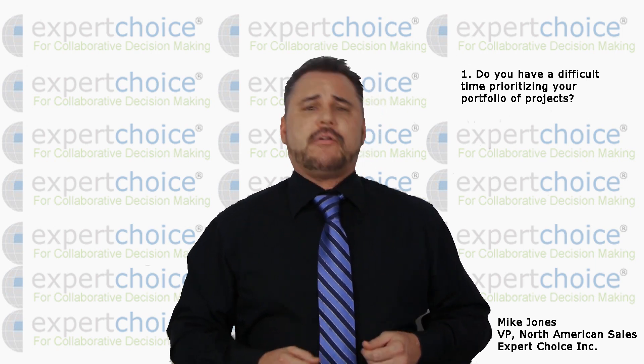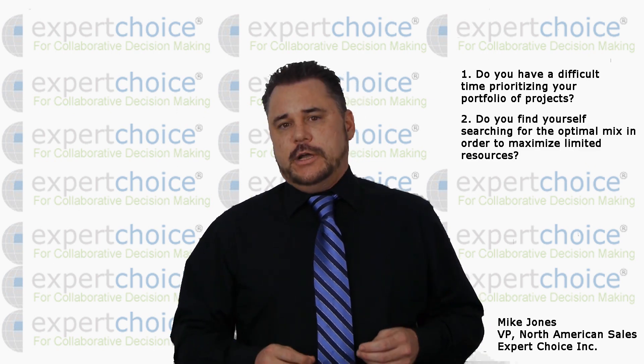Is your company having a difficult time establishing a time-efficient, transparent, and accountable process for prioritizing your portfolio of projects? And once these projects are prioritized, do you find yourself searching for the optimal mix to maximize limited resources such as dollars and personnel?